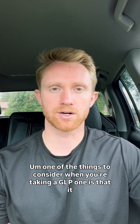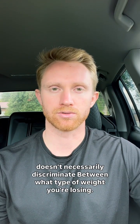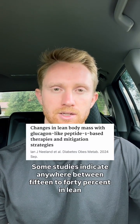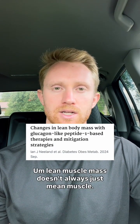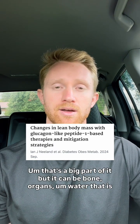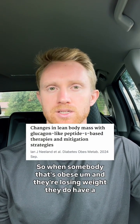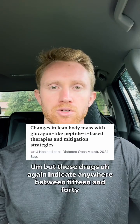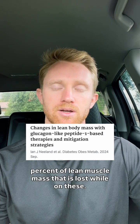One of the things to consider when you're taking a GLP-1 is that it doesn't necessarily discriminate between what type of weight you're losing. As far as body composition goes, you do have a little bit of loss in lean muscle mass — some studies indicate anywhere between 15% to 40% in lean muscle mass. Lean muscle mass doesn't always just mean muscle; it can be bone, organs, water stored in fat tissue, and water itself. So when somebody that's obese is losing weight, they do lose a small percentage of lean muscle mass, which is normal, but these drugs indicate anywhere between 15% and 40% lean muscle mass lost.